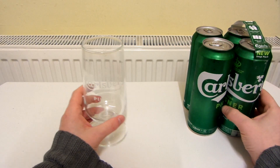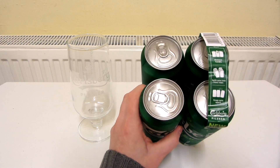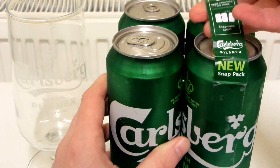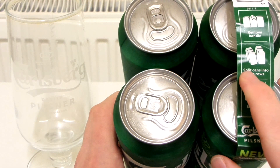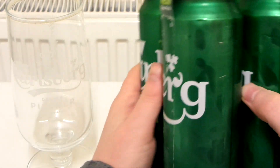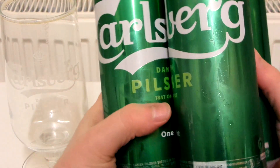Let's take a look at these cans. There's a new snap pack. Zooming in - it says 'Remove handle.' I guess this is the handle, so you can pick them up with it. Then it says 'Split cans into two rows, then snap cans apart.' And it says 'Open here.' Let's do that.